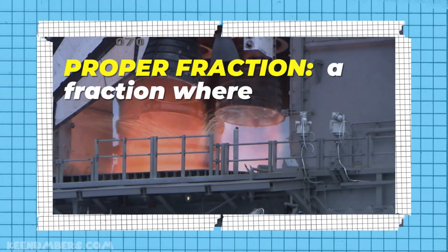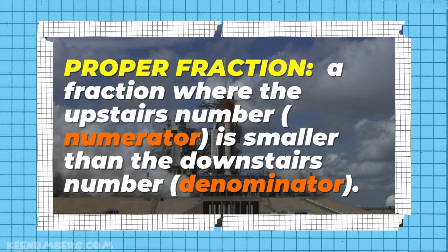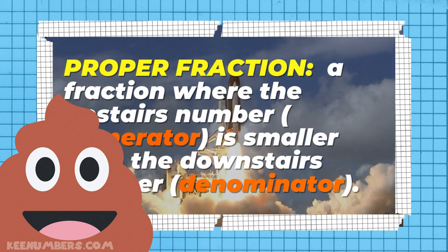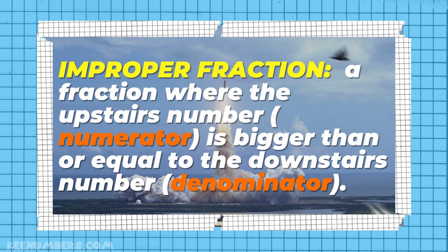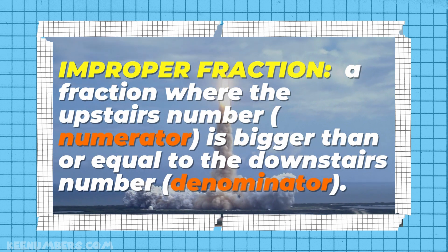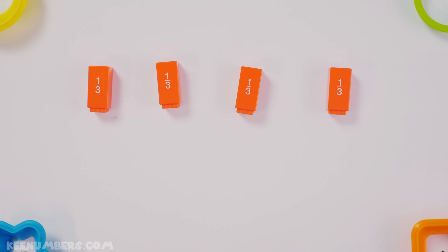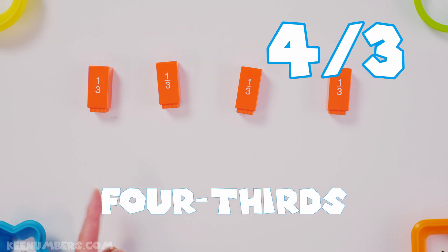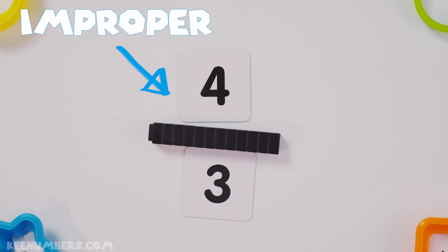A proper fraction is a fraction where the guy upstairs is smaller than the guy downstairs. Now contrast that with an improper fraction — that's where the guy upstairs is bigger or equal to the guy downstairs. Four-thirds: you have one, two, three, and four — four of these thirds. This is an improper fraction because the four is bigger than the three.